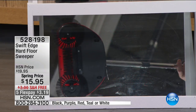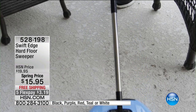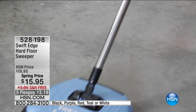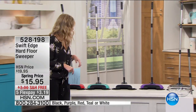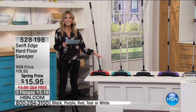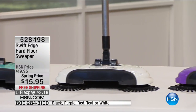This is our Swift Edge Hard Floor Sweeper, and you are not seeing jokes on our screen — it is $15.95 with free shipping. And even better than that, it's $3 and change on FlexPay. You pick your choice of color: red, teal, white, purple, and black.